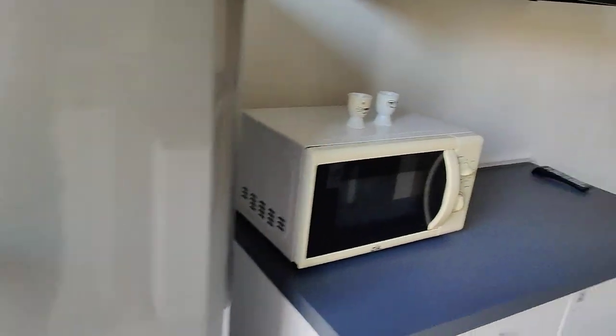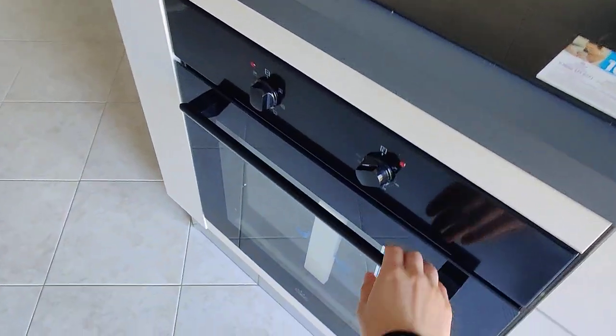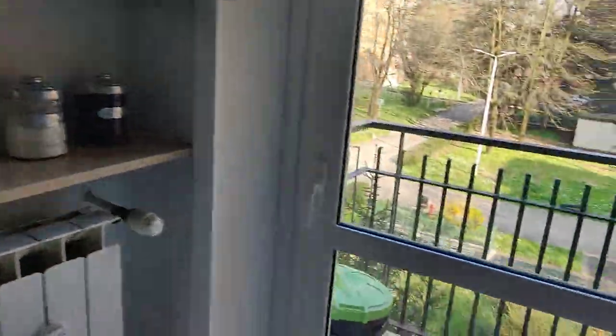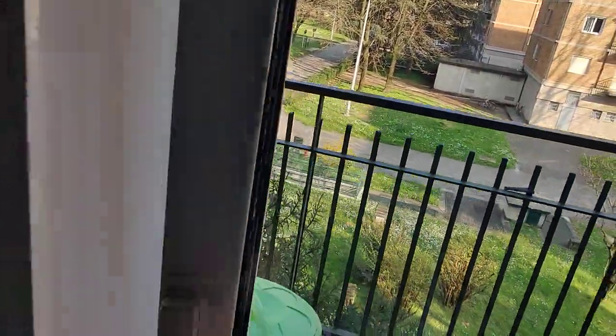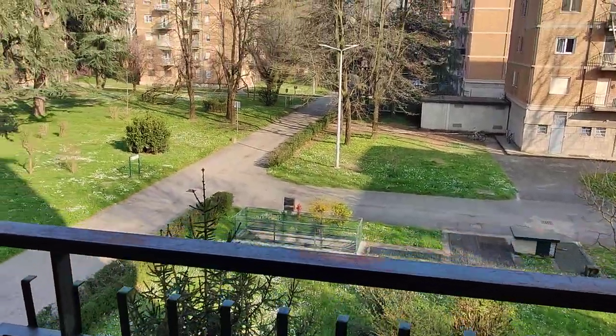As you can see, everything is basically new. And on this side you'll have an induction stove, oven, and the sink. Plus, you have another small balcony here on the back side where you can keep trash or whatever you wish.